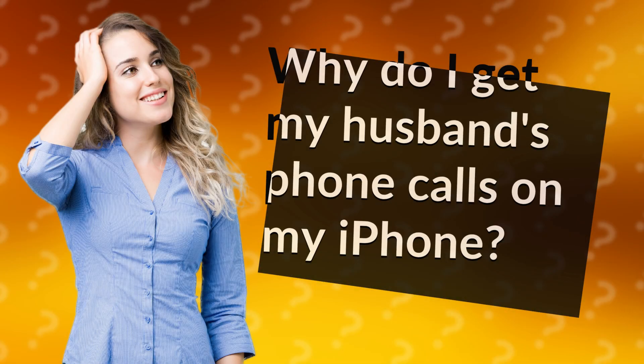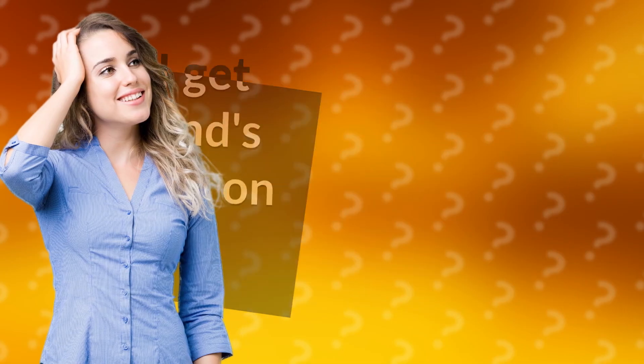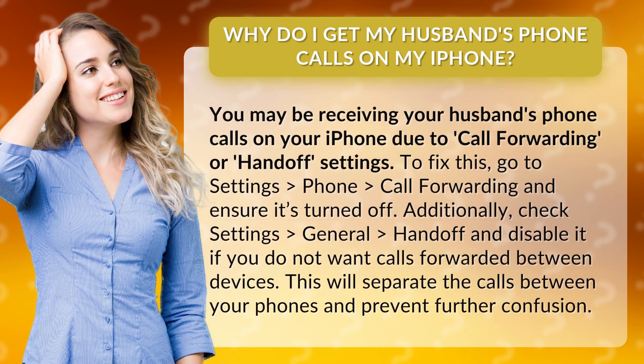Why do I get my husband's phone calls on my iPhone? You may be receiving your husband's phone calls on your iPhone due to call forwarding or handoff settings.